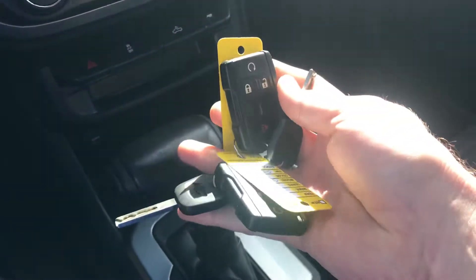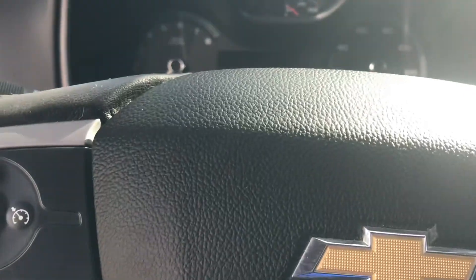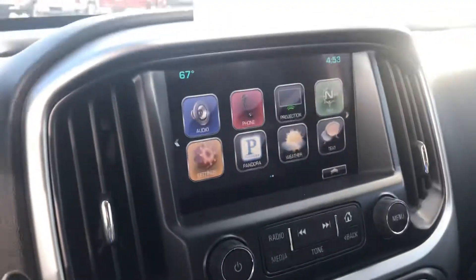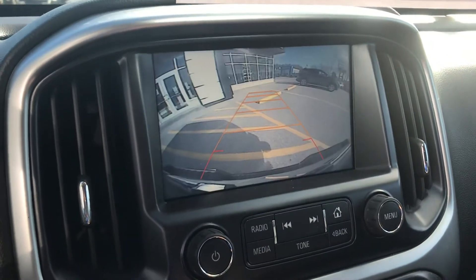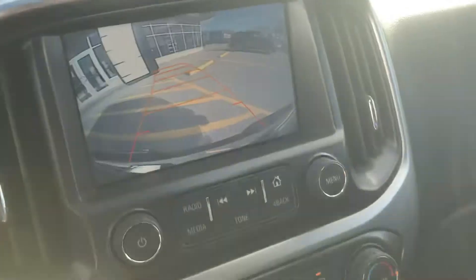We do have a Bose stereo system in this truck. Two key fobs and two keys come with the truck. I love that we have remote start, which is that top button there on both key fobs. The speedometer reads 23,816 miles. Really nice color touch screen display, and a really nice backup camera that has lines which actually bend to help you back into your space accurately.